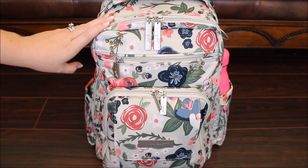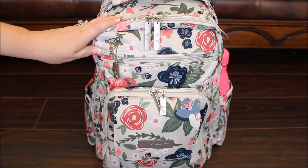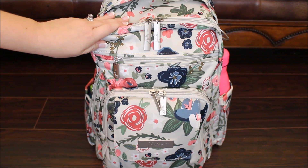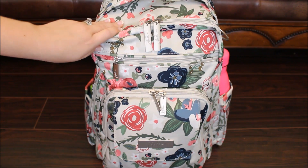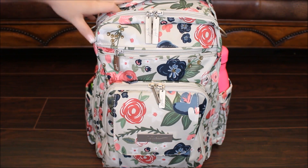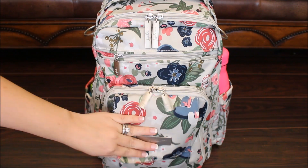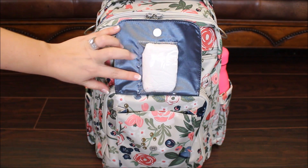My youngest is three, my daughter is six, and my oldest son is eight, so we use the Be Right Back a lot for our outings. On the front of this bag, I'll go through and show you what I have packed up. The very front flap has a magnetic closure and there's a small little picture pocket here.